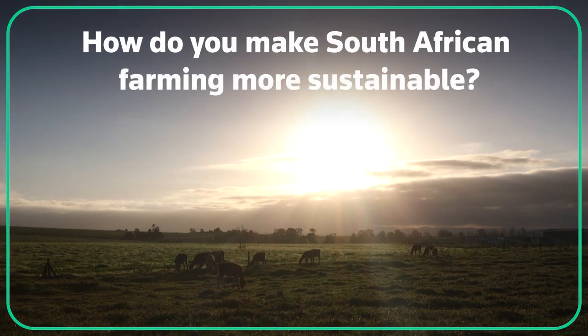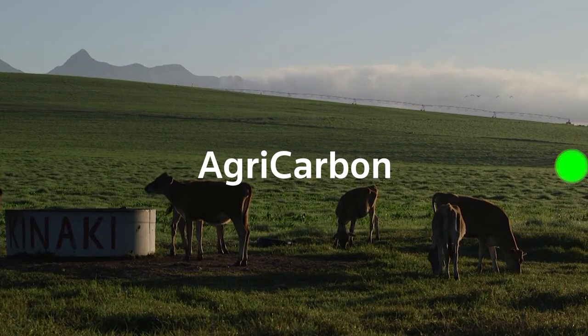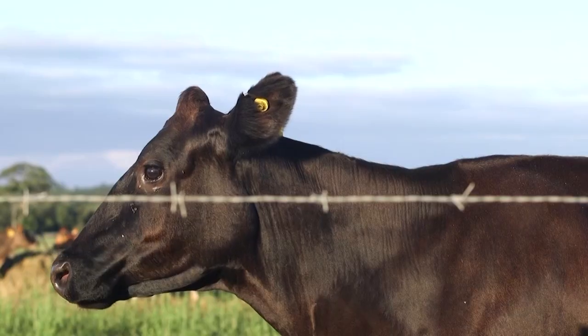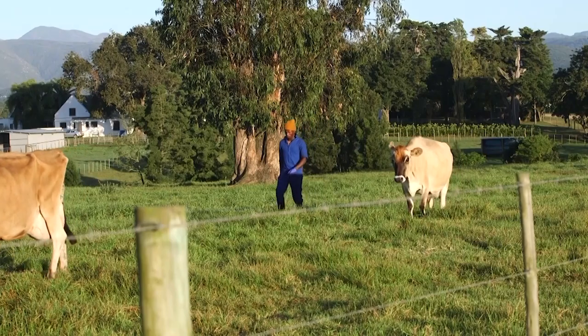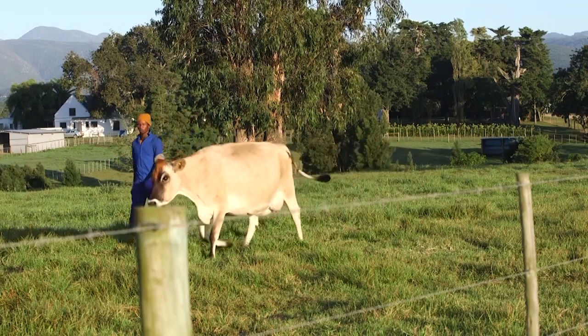How do you make South African farming more sustainable? AgriCarbon, South Africa's first internationally certified carbon program for the agriculture sector, is rewarding farmers with carbon credits for their sustainable practices. Companies in South Africa and abroad can then buy them to offset their own carbon footprints.